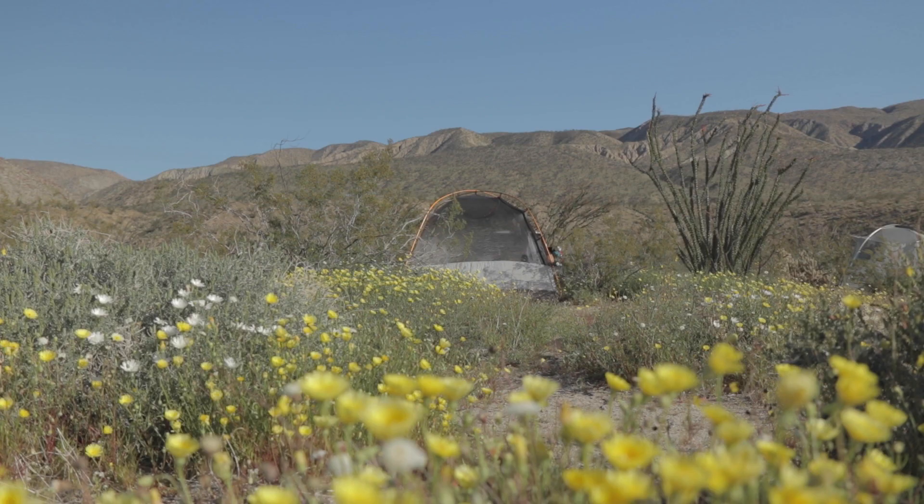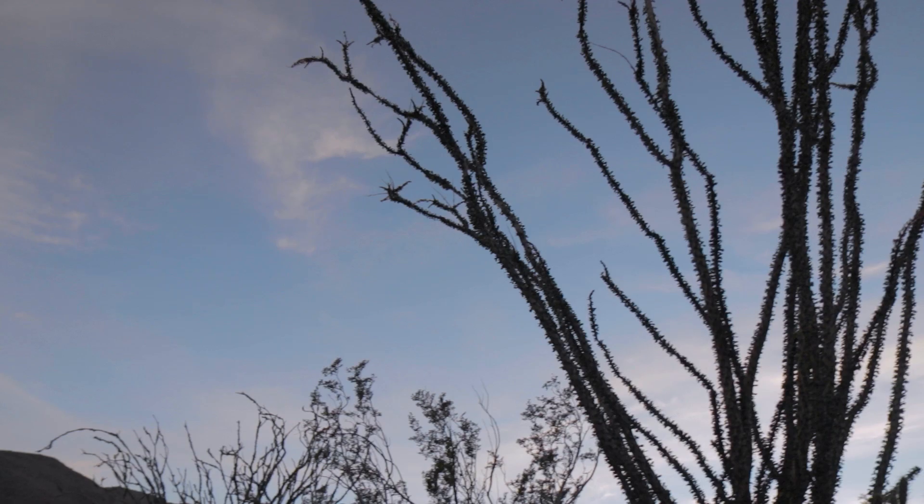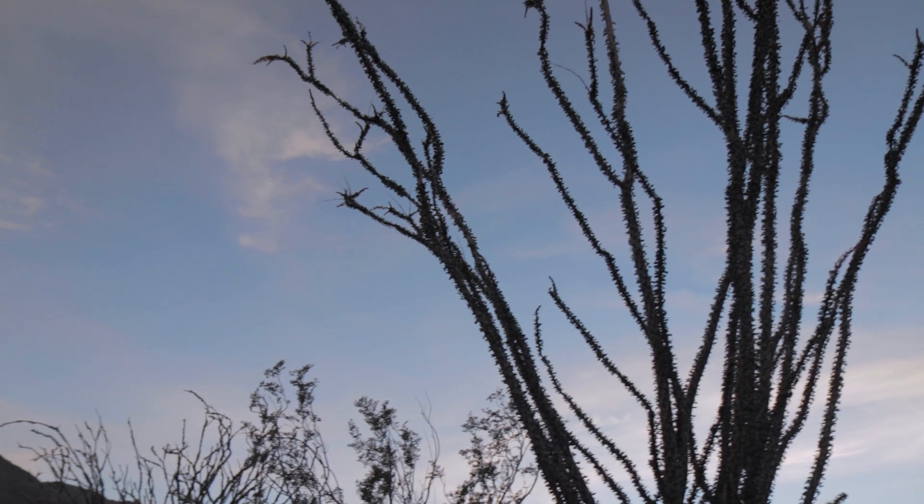So we've got the tent all set up. This spot is awesome. As the sun is just kind of setting behind the mountains right there, the ocotillos are just towering and creating a really cool silhouette against the skyline. This place is amazing.